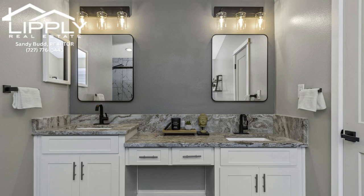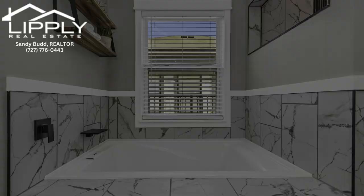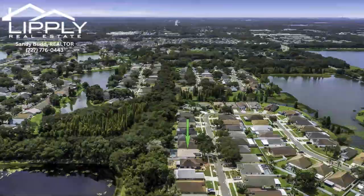This home truly offers the best of both worlds — modern amenities paired with a serene escape. Ready to make this home yours? Imagine the life that you could live here. Let's make it a reality. Step inside, fall in love, and make this stunning home your own. What excites you the most about this dream home?